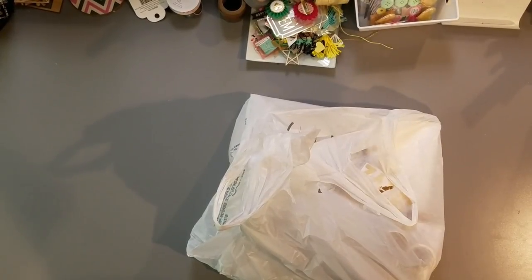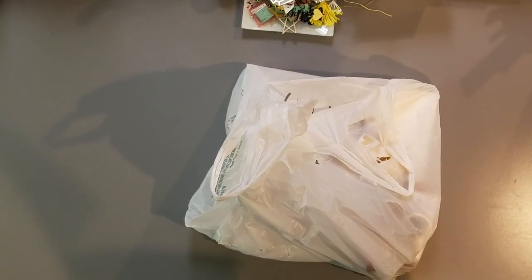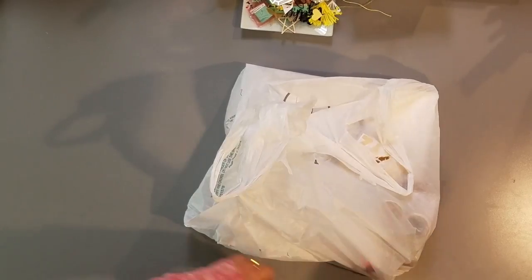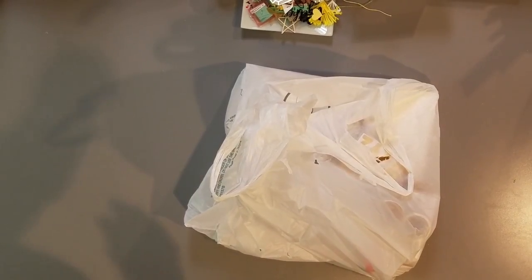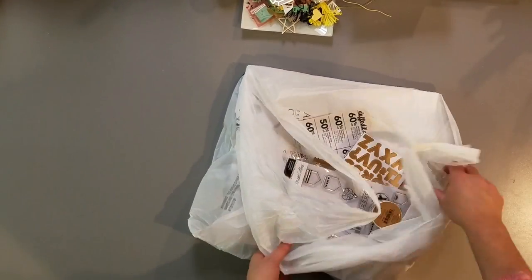Hey guys, Nicole here. I have a haul for you. I got a little bit from Joann's, and then I got a box from Cherry on Top. I just got it and I haven't even looked at it yet, so I'm excited to get into it.